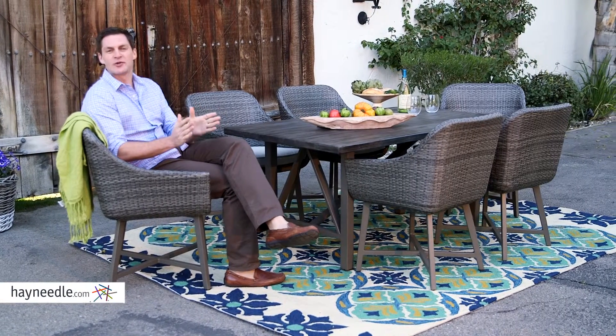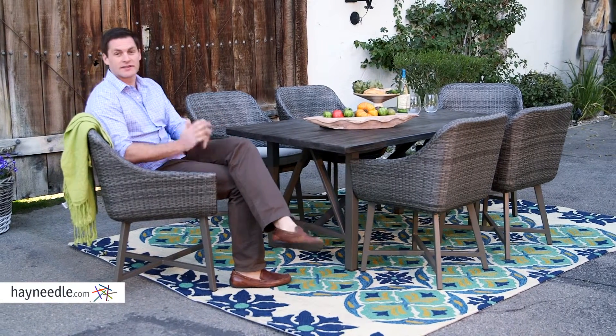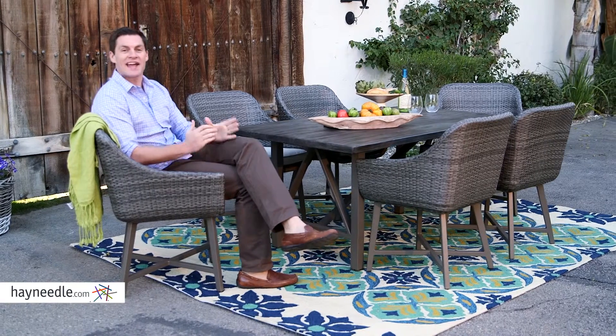Hi, I'm Mark with Hayneedle. When choosing outdoor furniture, you want something that's going to last. You want the Bellum Living Addicenia Dining Chairs.